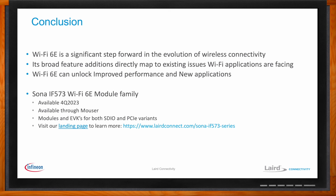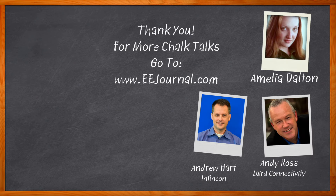I think that's all I have time for today. Thank you so much for joining me, Andy and Andrew. For Chalk Talk, I'm Amelia Dalton from eejournal.com. For more Chalk Talks, head on over to the Chalk Talks section of eejournal — it's right across the top — or head on over to YouTube at youtube.com/eejournal.